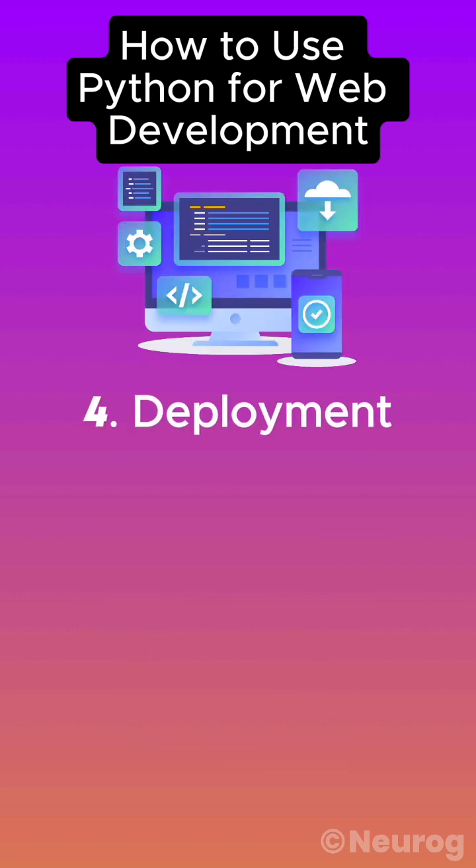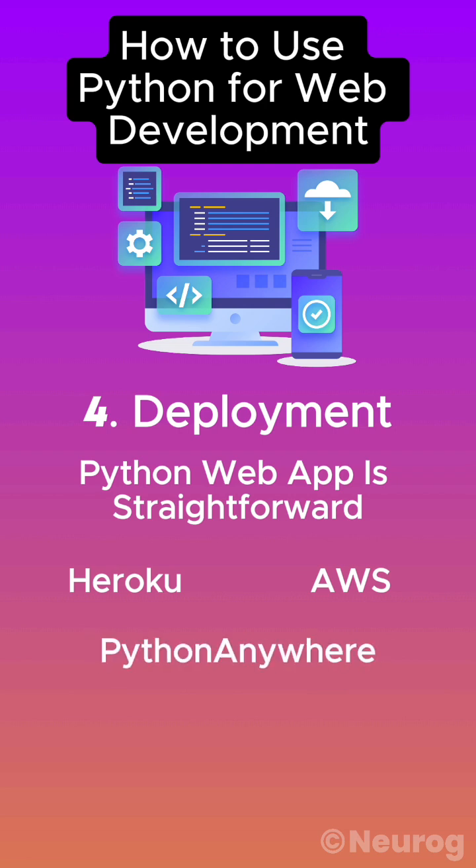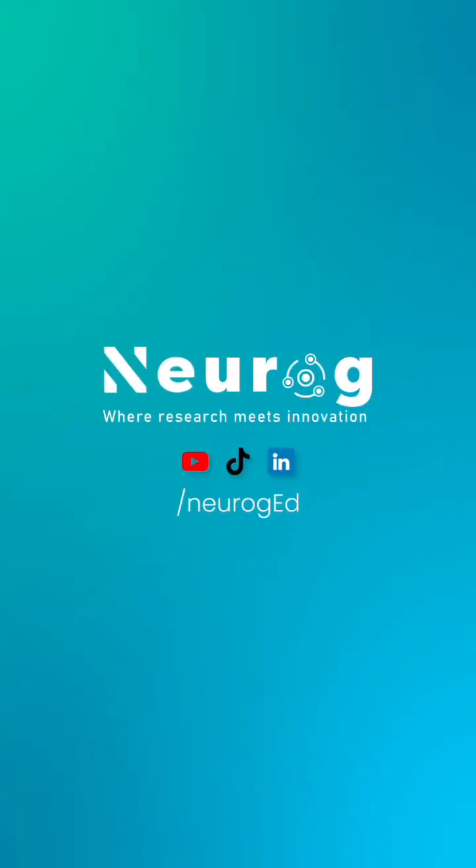Number four: deployment. Deploying your Python web app is straightforward. Use platforms like Heroku, AWS, or PythonAnywhere for easy deployment. That was all for this video — stay tuned.